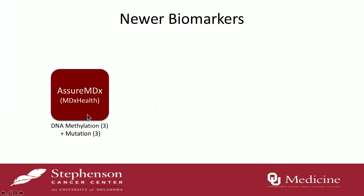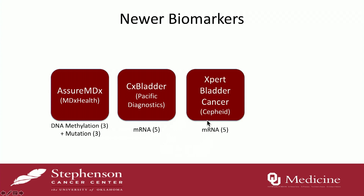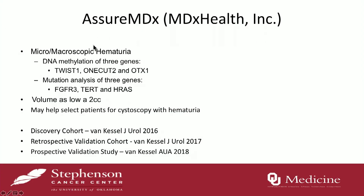The last thing I want to do is highlight some of the newer markers. There are four in particular. AssureMDX utilizes DNA methylation and mutation analysis, used for gross hematuria patients in the detection phase. CX Bladder has three different tests for diagnosis and surveillance, utilizing mRNA found in the urine. Expert Bladder Cancer also uses mRNA in the urine for surveillance. And EPICHEC utilizes DNA methylation of 15 different markers.